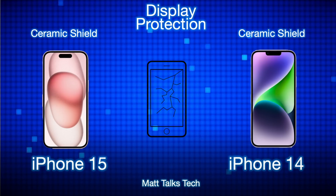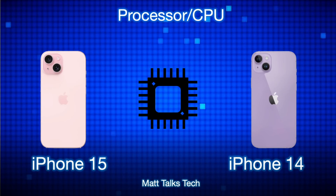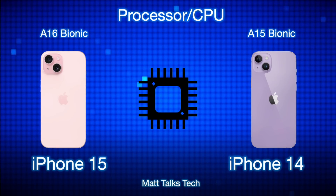For the processor, the iPhone 15 uses the A16 chip — previously in last year's Pro models. Both chips share a similar architecture: a 5-nanometer die, a 5-core GPU, a 6-core CPU made up of four efficiency cores and two performance cores. The iPhone 15 also has a 16-core Neural Engine, which is significantly better than the A15's Neural Engine found in the iPhone 14.